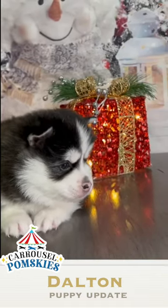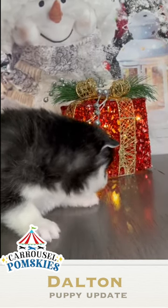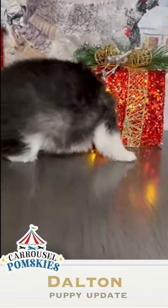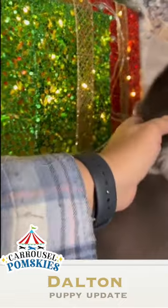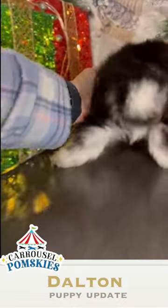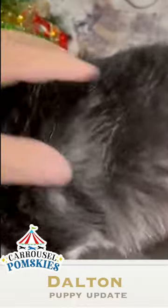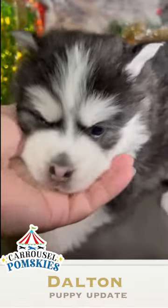He is plush. It looks like he is going to have brown or hazel eyes. See how woolly he is? Very, very woolly.